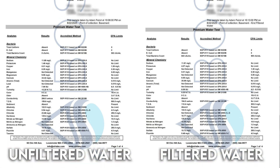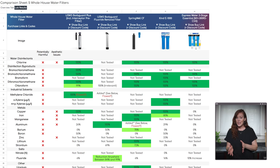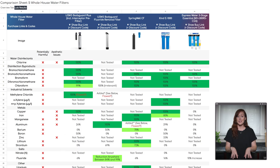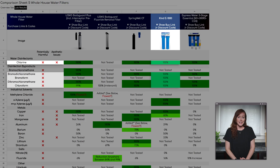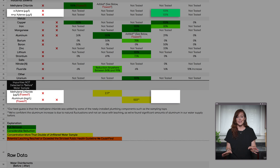We sent both unfiltered and filtered tap water samples to an independent lab. Keep in mind, before and after testing isn't an exact science and we can only test for contaminants that are present in our supply. Here's how the Kind E1000 performed: we saw 100% reduction of chlorine in all four disinfection byproducts detected. We also found different types of xylenes in our raw tap water, but none after filtration. In other words, the Kind E1000 did exactly what it's designed to do. And there was no sign of chemical leaching — the system didn't introduce any new contaminants into our water.